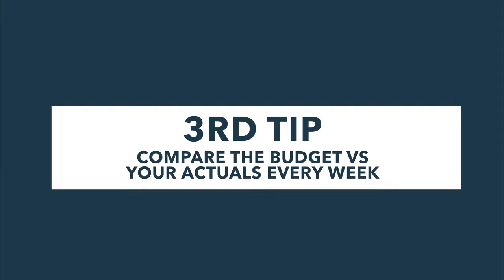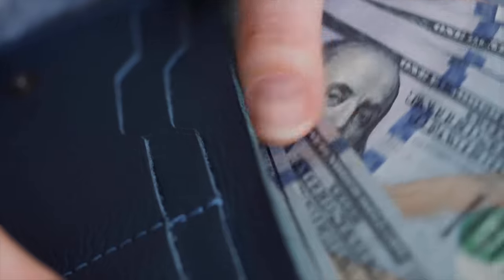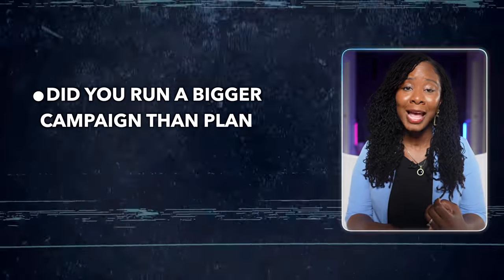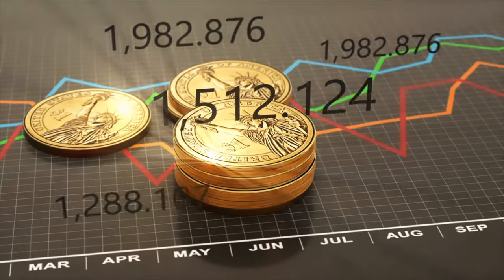Here's my third tip: compare the budget versus your actuals every week. Now that you've got your budget in place, the next step is comparing your budgeted numbers to your actuals — this is where things get really real. You'll quickly see if you're overspending in some areas or under-budgeting for others. Every week when you're tracking your cash flow, also do a budget versus actual comparison. Let's say you budgeted $500 for marketing, but at the end of the week you spent $700. Ask why — did you run a bigger campaign? Once you know the reason, you can fix it moving forward: either adjust your future marketing spend or reallocate your budget elsewhere.